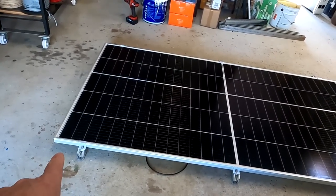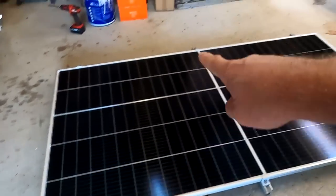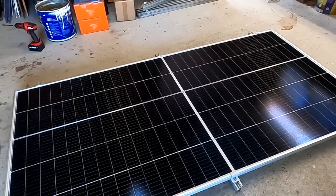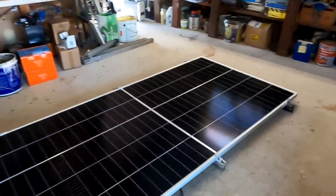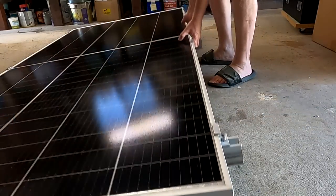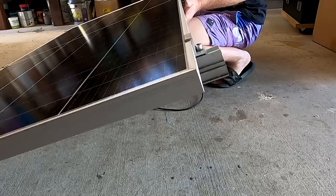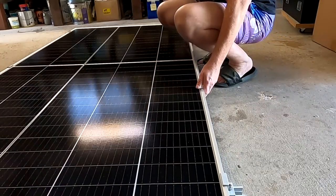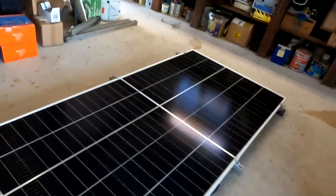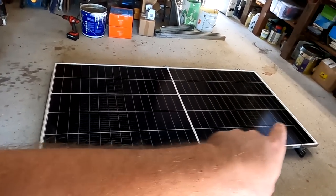Three rails are placed underneath the panel and end clamps are used to clamp the panel onto the rails on both sides. The wobble test is repeated to see if this improves stability. The result: it's a bit better but not much. The three rails alone don't make a significant difference in rigidity. The next step is to add cross beams underneath as well.